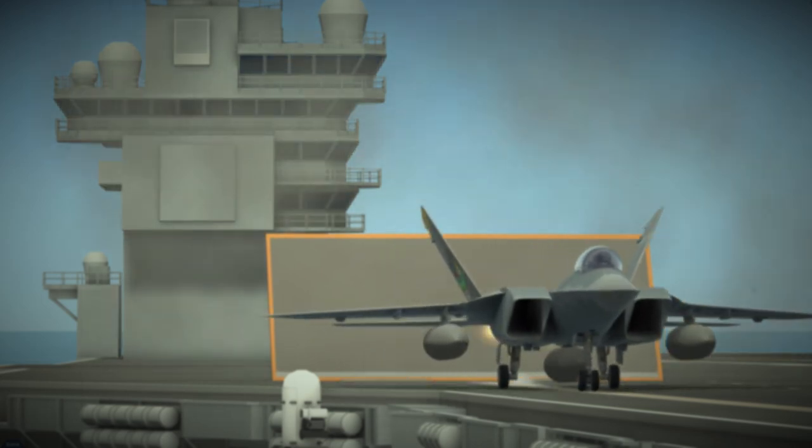The F/A-26B is the Navy's premier multi-role strike fighter, a versatile and powerful aircraft designed for air-to-air and air-to-ground missions.